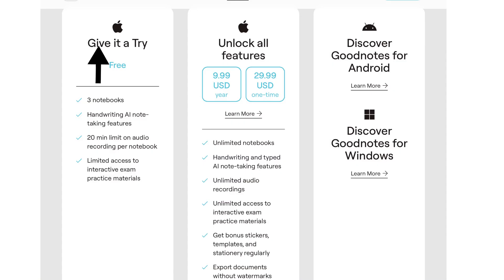First we will talk about pricing. There are three plans: one is free on which you can do limited work, the other one is for $10 per year, and the last one is a one-time subscription for $30 only.